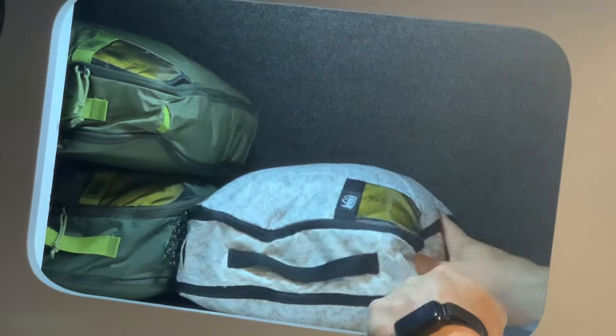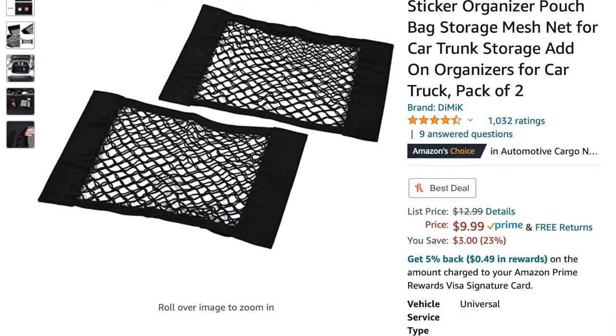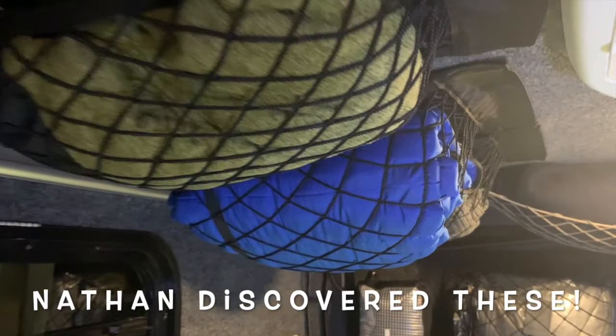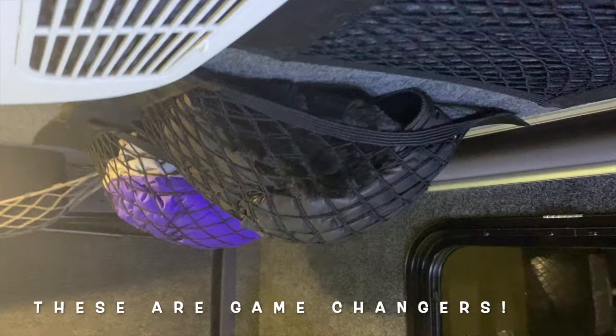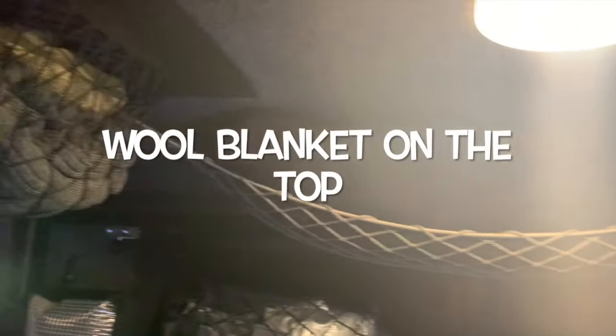The next thing are these awesome nets. They're Velcro — they stick anywhere in the trailer. All of our jackets, sweaters, vests, blankets, and towels go in there. We like to keep one free for each of us so that when we go to bed at night, we can put our clothes in there for the morning and not have to hunt around for them.